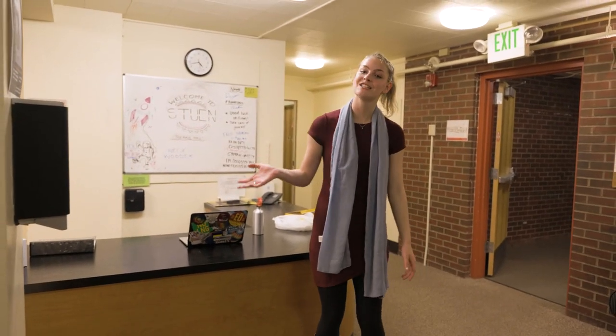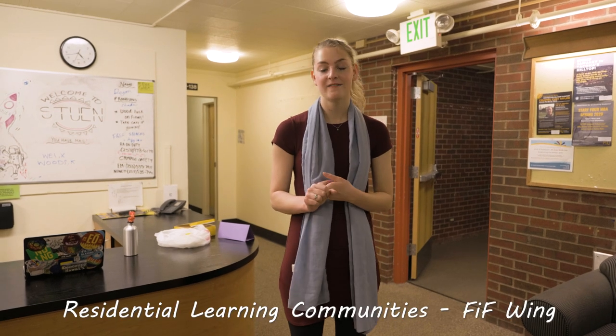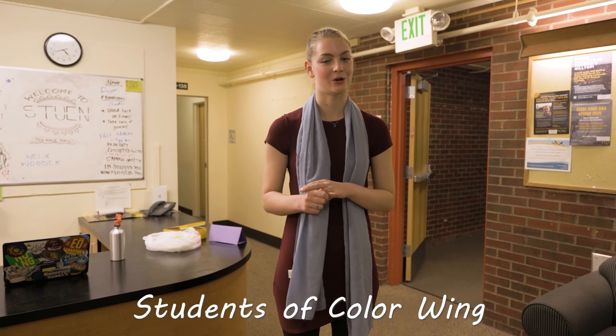We are here in Stewen Hall. Stewen Hall has an overall theme of diversity, justice, and sustainability. We have a first-in-the-family wing, an ESJ wing which stands for environmental and social justice, and we also have a students of color wing.